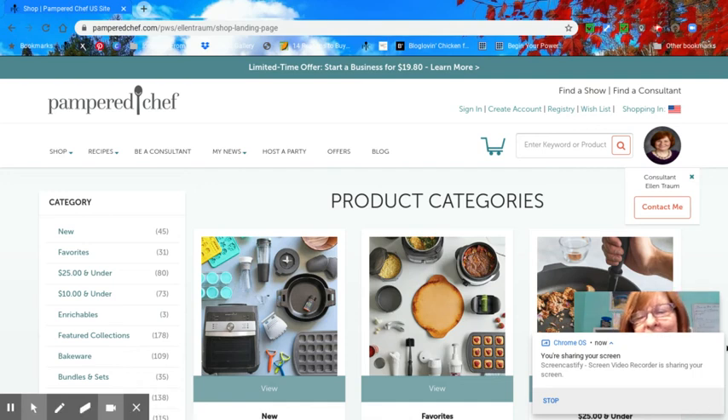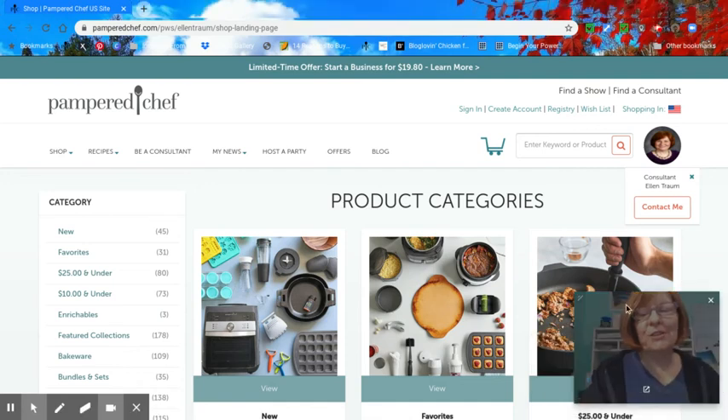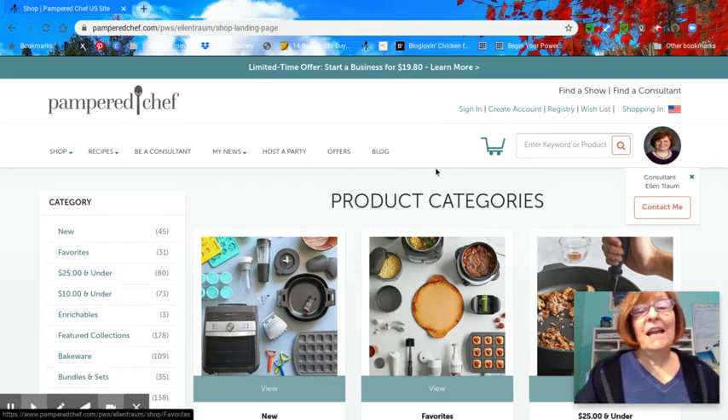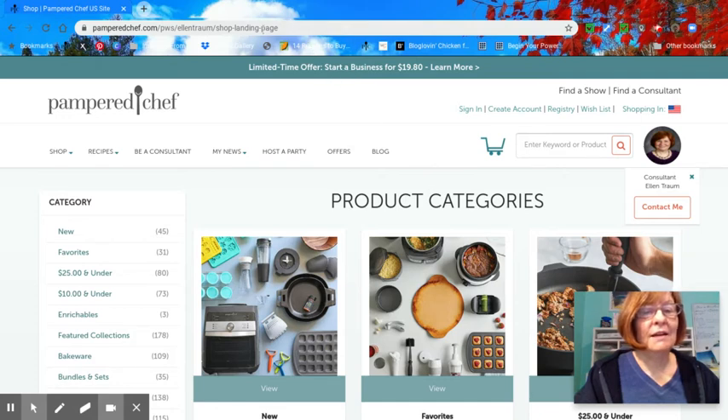Hey everybody, it is Ellen Trum, your Pampered Chef consultant, just coming to you with a tip today on how to find recipes on my website.